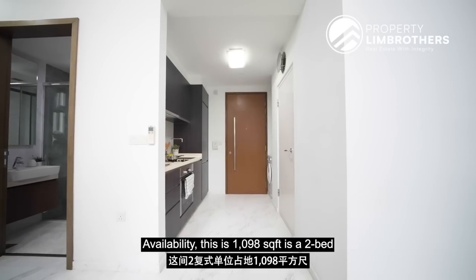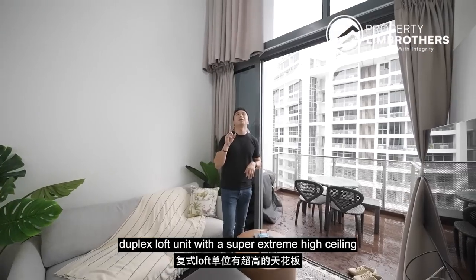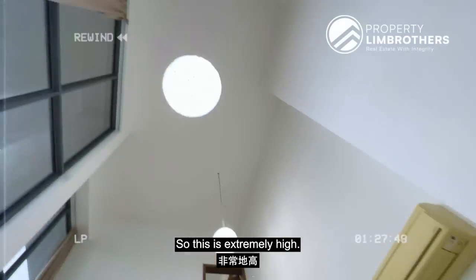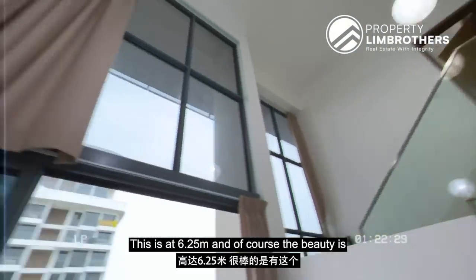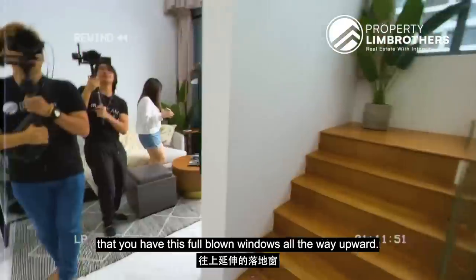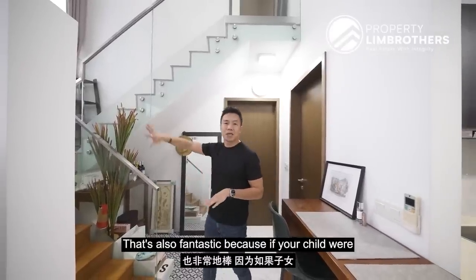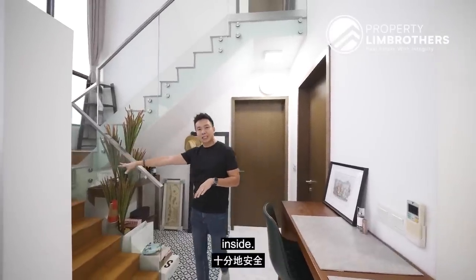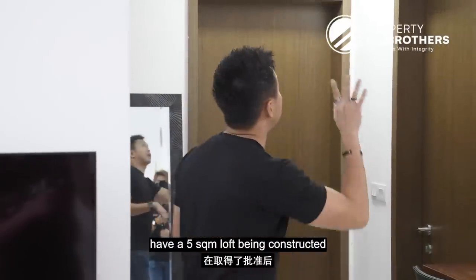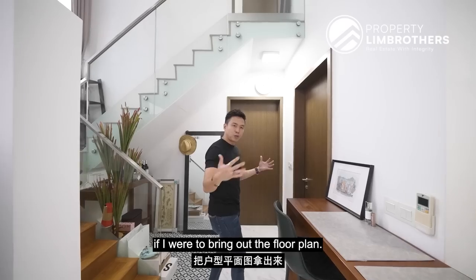This unit is 1,098 square feet — a two-bed duplex loft unit with a super extreme high ceiling at 6.25 metres. Let's pan up and have a look. This is extremely high at 6.25 metres, and the beauty is full blown windows going all the way upward. The stairway is internal, which is also fantastic for safety if you have children who want to head upstairs.